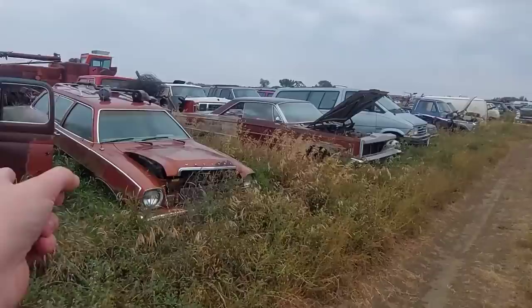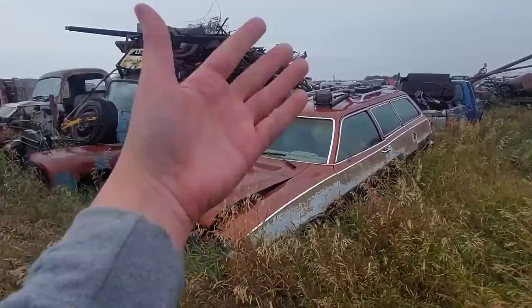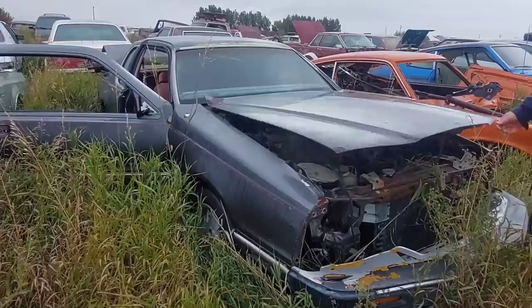Mercury Bobcat — probably not gonna have what we need. That's a two-door wagon — as our European friends would call it, that's a shooting brake, even though it's slow as hell. Yeah, T-Bird over there, and it's another 2.3 turbo. How many 2.3 turbos are back here?